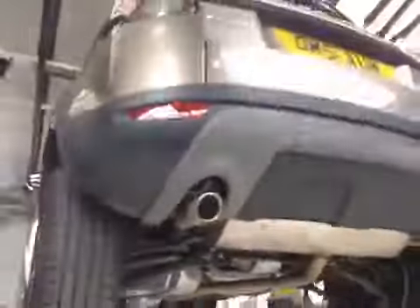Rear tyres are in good condition, no cuts or bulges to the sidewalls. This continues to be a care check.